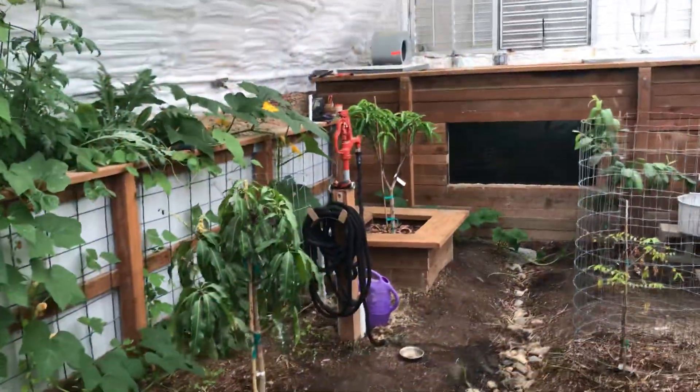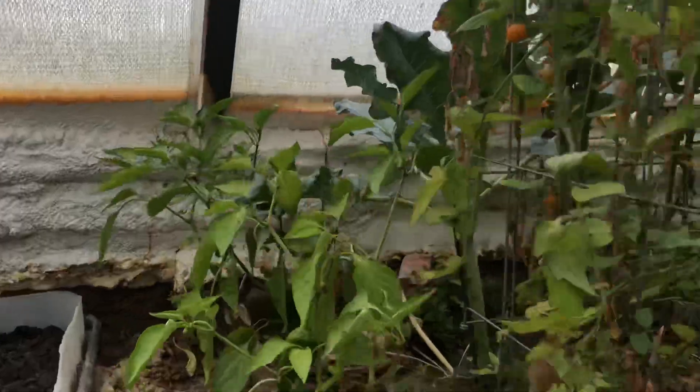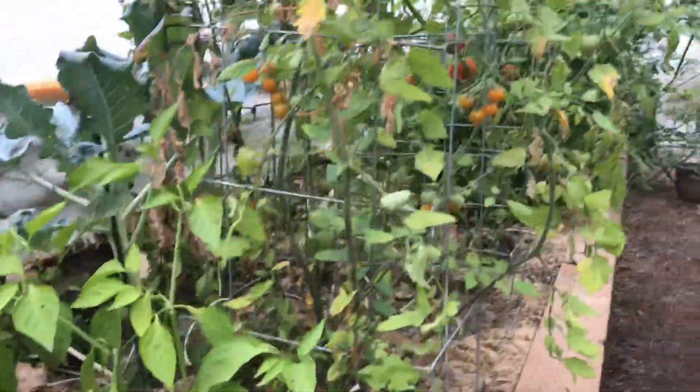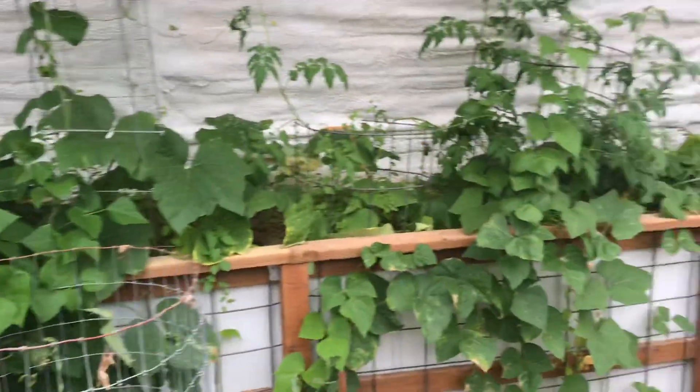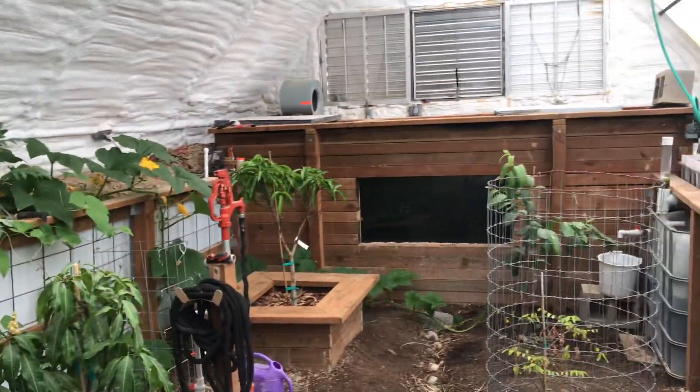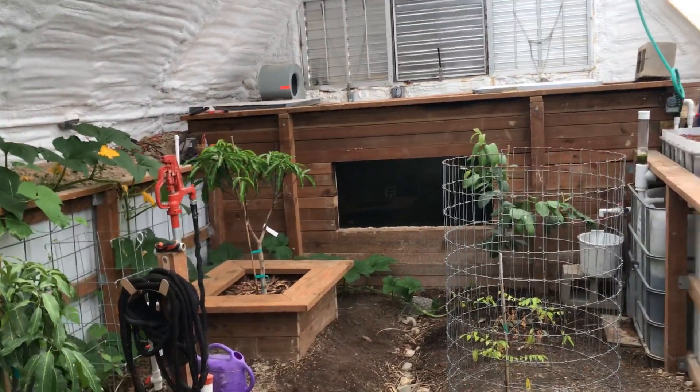Pomegranate, a blood orange — it's a newer plant — mango trees, and we've been harvesting peppers. So it's been fun and tasty so far.